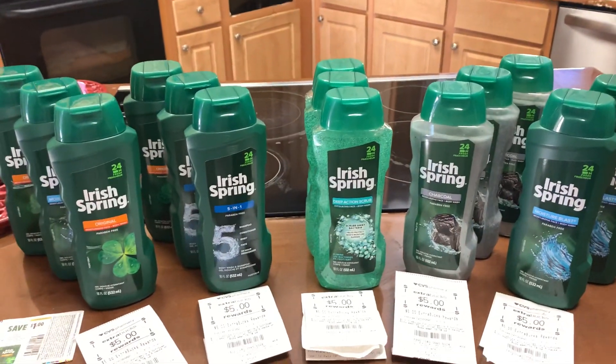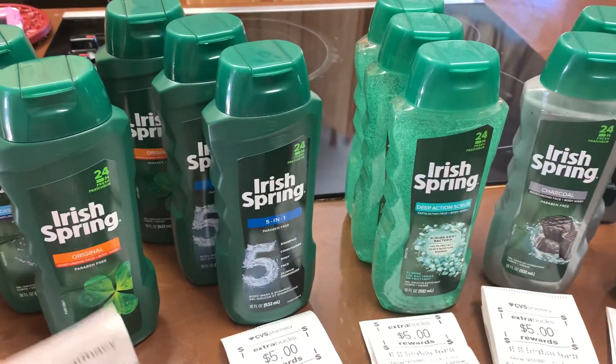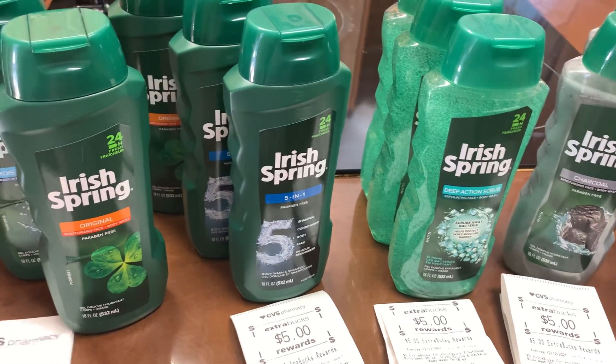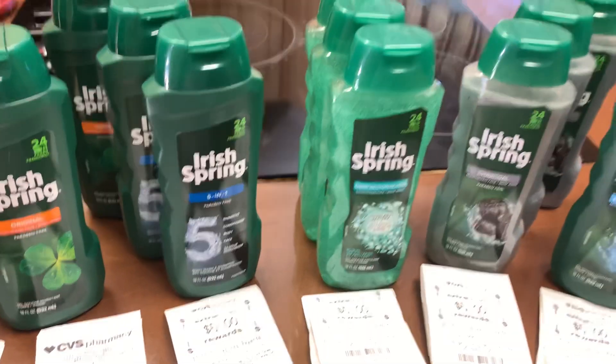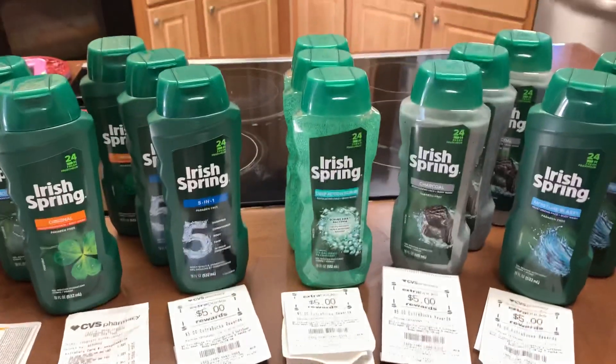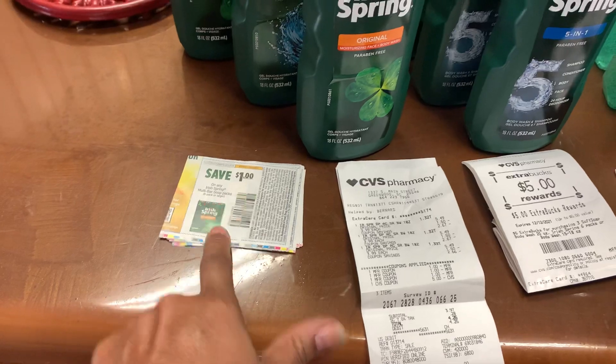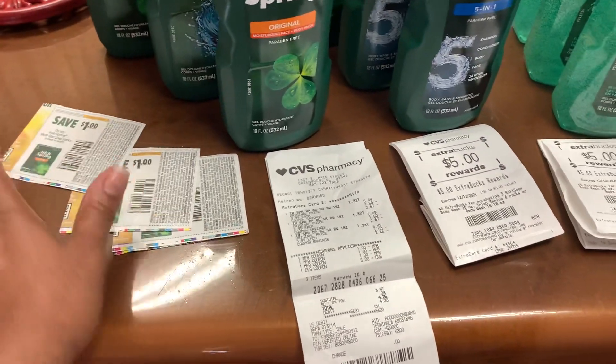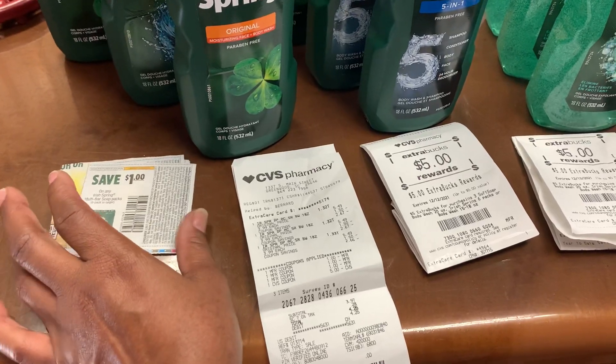I did five different transactions so let me show you how my first transaction went. I had two transactions where I had the coupon and also an Irish Spring two-dollar-off coupon from the red box, so I'm going to show you that on my receipts.